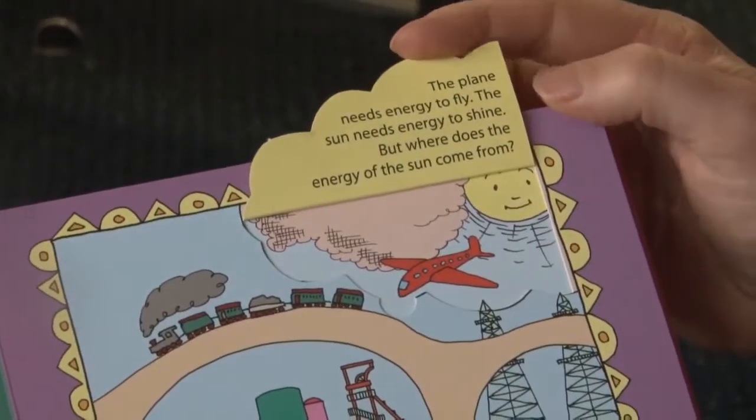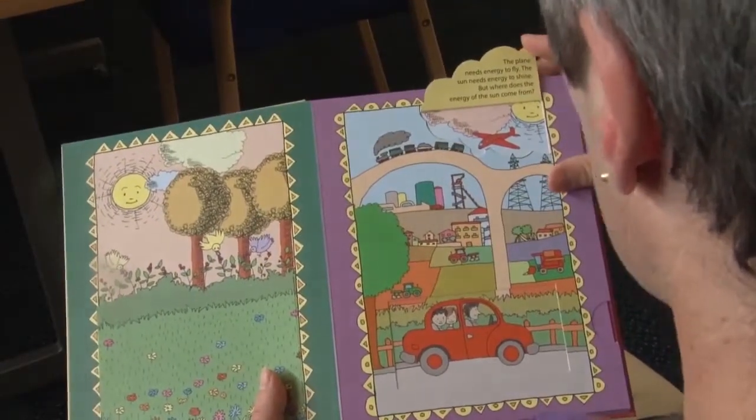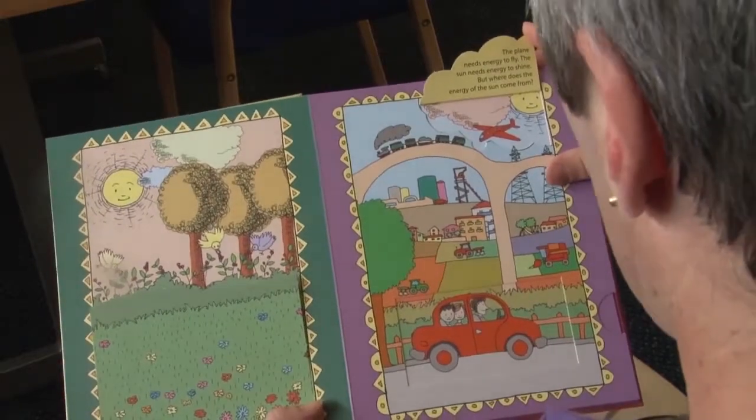An aeroplane. The plane needs energy to fly and the sun needs energy to shine. But where does the energy of the sun come from?